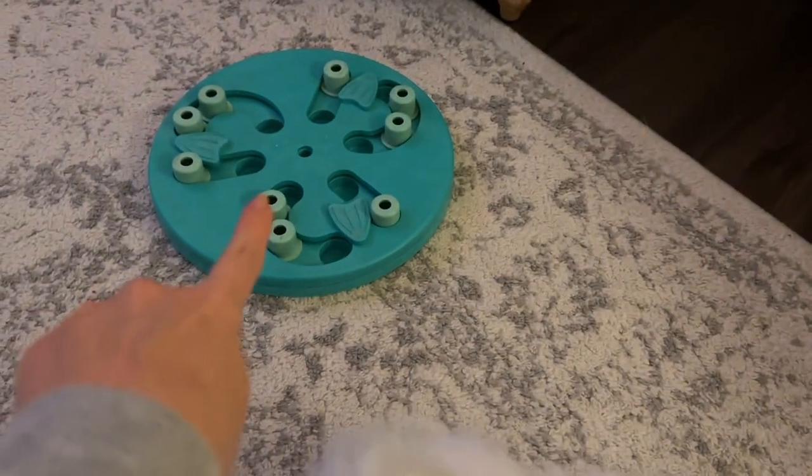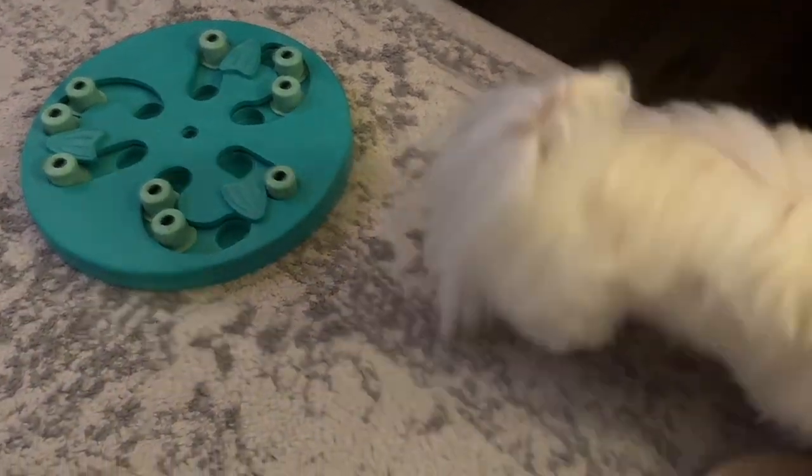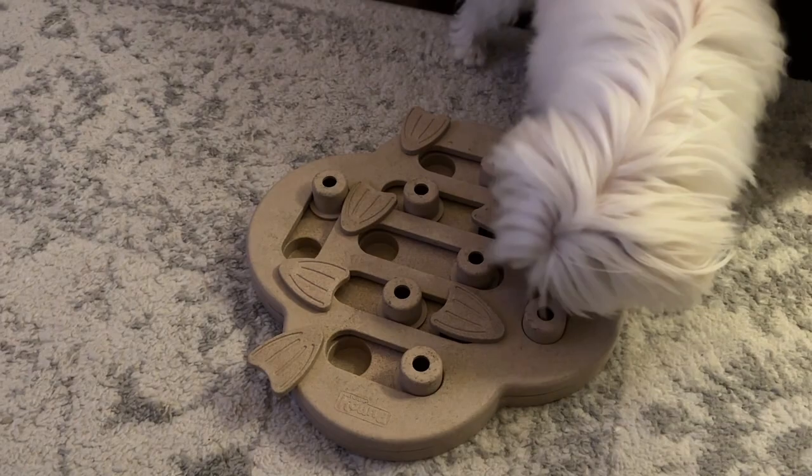We already got him another one too. It has a piece that goes on top, but he loves these things.